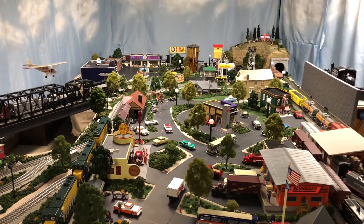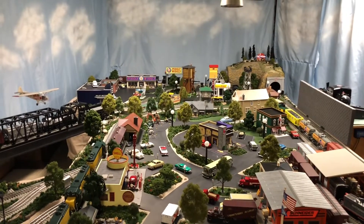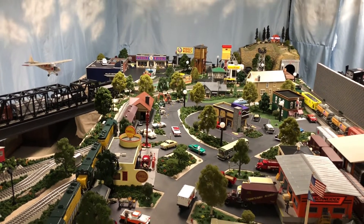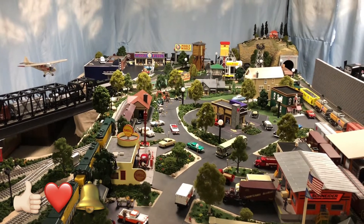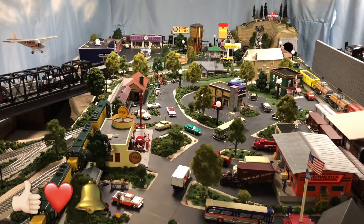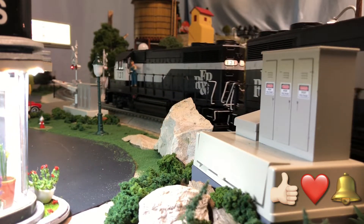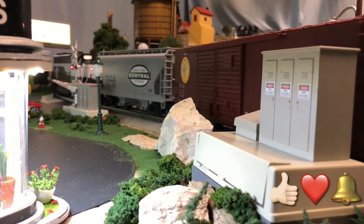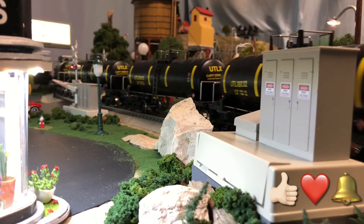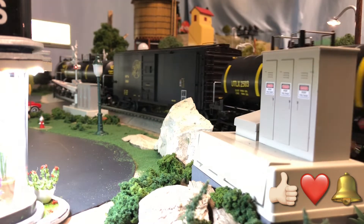Thank you very much for watching this update of the layout. I did have O36 or O31 in the tunnel and now I have that out. We'll see how the channel evolves from here. Thank you very much for subscribing — hit that like button and subscribe. I'm hoping to get a track view coming up where we get down on the track and look at the scenery up close and personal. Thanks for watching Mark's Lionel Trains.